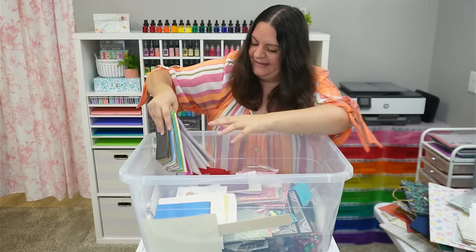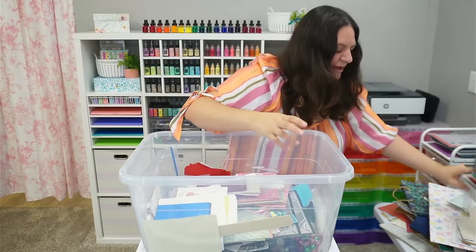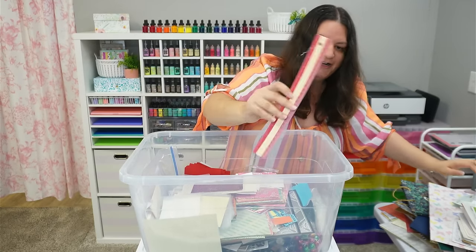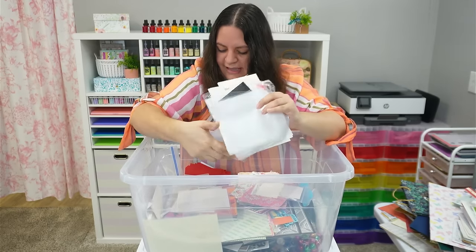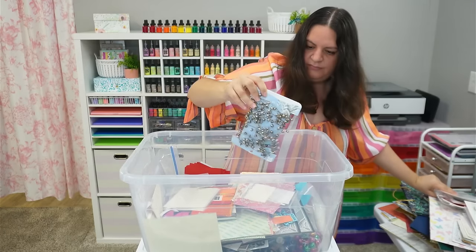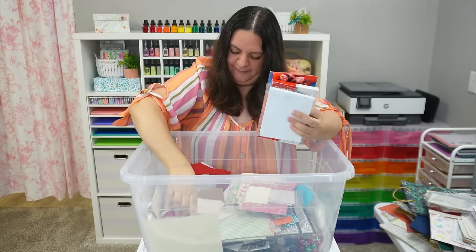This bin just goes on and on and on. All of these embossed pieces of paper — again, perfect for our scrap box. That's going to be a really great find for a ton of people. We've got a ruler, more embossed ones, some more blank CD sleeves that she was using to store a lot of her stamps and stuff. Some bells — all of the bells and whistles. Photo paper, photo paper, photo paper.